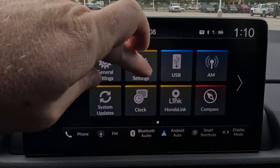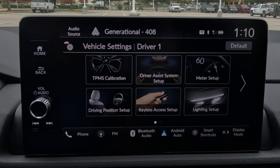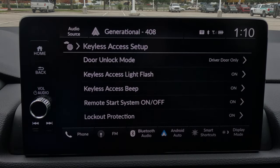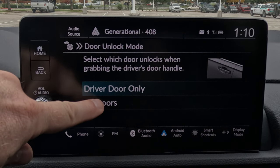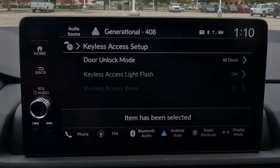The Honda CRV is set up with smart key entry, meaning if you have the key in your pocket you can walk up to the door, put your hand on the handle, and it'll unlock — but by default it only unlocks the driver's door. If it's raining and you want all doors to unlock at once, go to Vehicle Settings, then Keyless Access Setup. The first option is set to Driver's Door Only — select All Doors and now all doors unlock when you touch the handle.